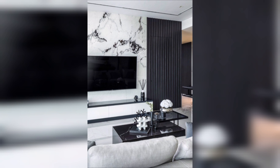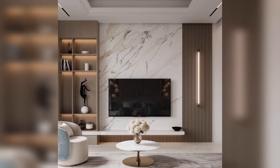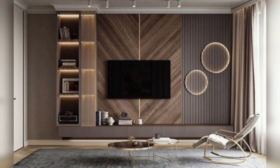Next is cove lighting: install ambient lighting in a recessed cove around the TV for a subtle glow. Next is vertical strips: paint vertical strips on the wall to elongate the space and draw attention to the TV.